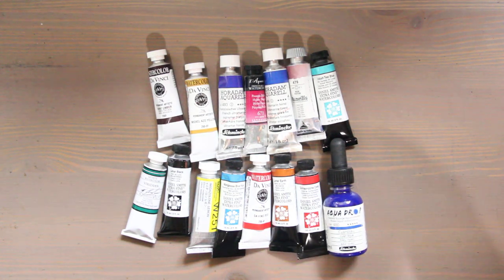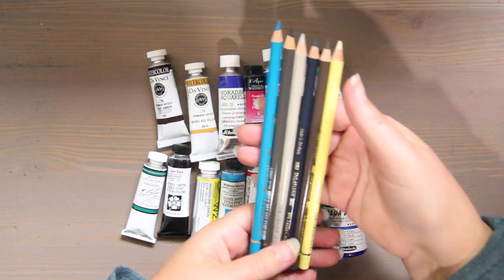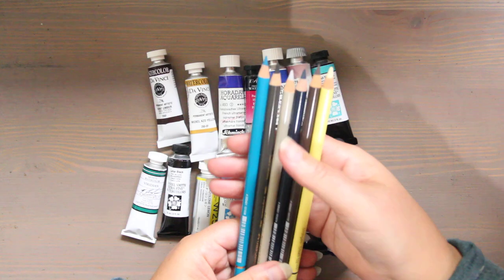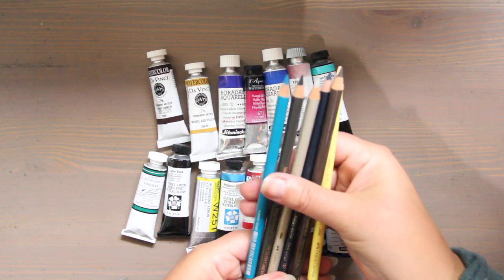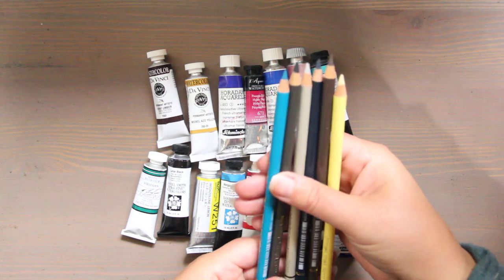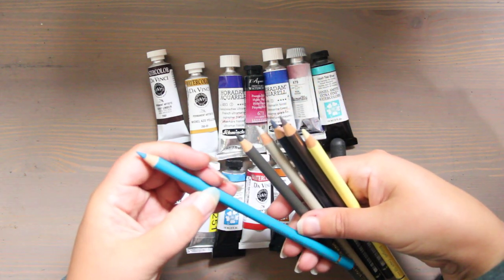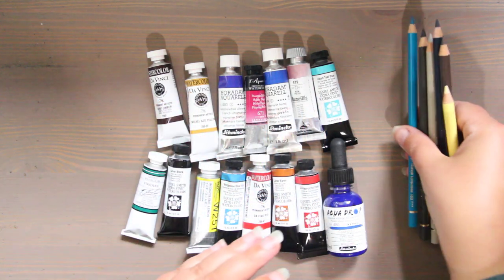I purchased some more Polychromos in colors I use a lot of — the 10% warm gray, the cream, a sepia, a walnut brown. This blue I use a lot of: this is Cobalt Turquoise. And then Indigo. So I got two colored pencils, and also got more of the A6 paper.